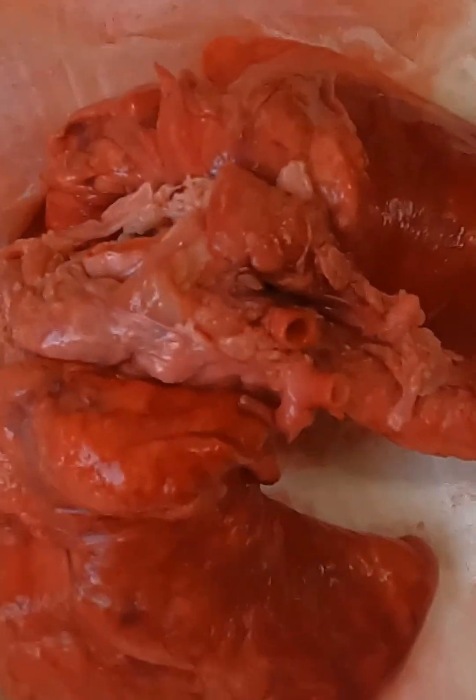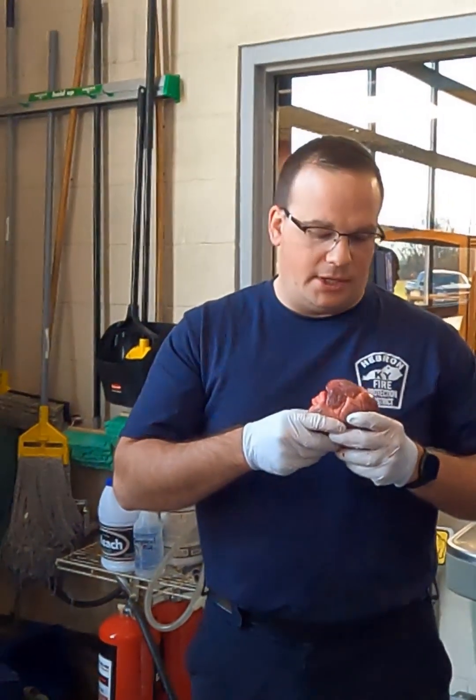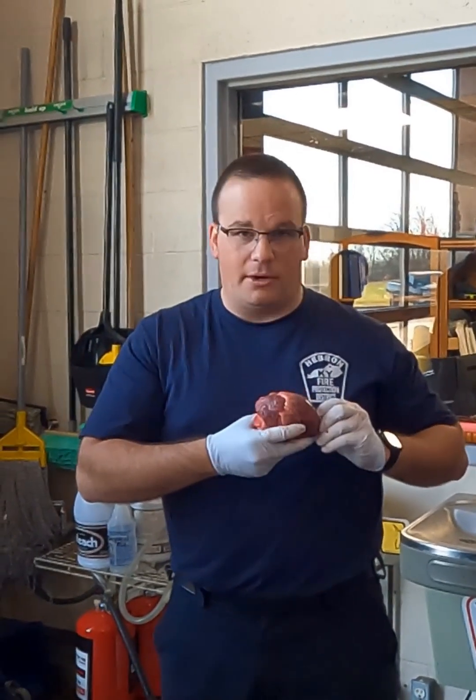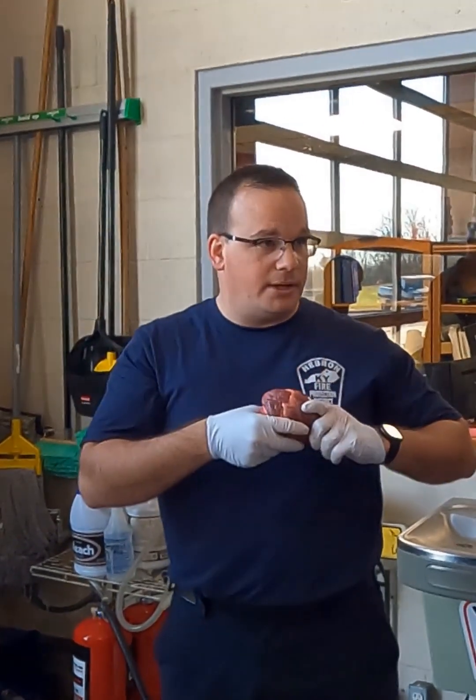Keep in mind the heart would be sitting in my chest like this. Two-thirds is to the left of midline — that would be about the orientation of my heart. It does not sit perfectly straight up; it sits at an angle.